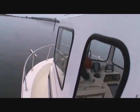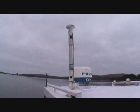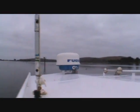Full aluminum pilothouse with tempered glass, GPS, radar, horn and the VHF radio.